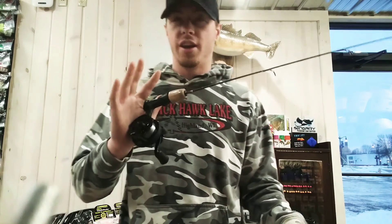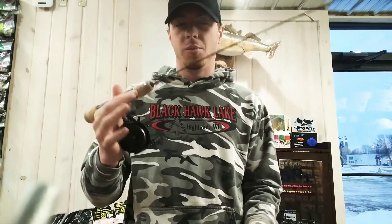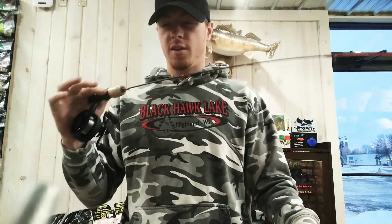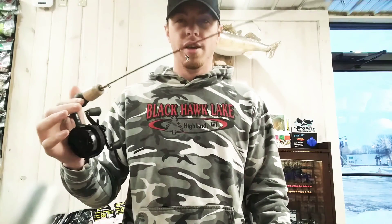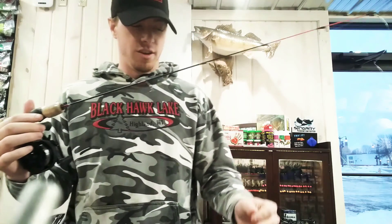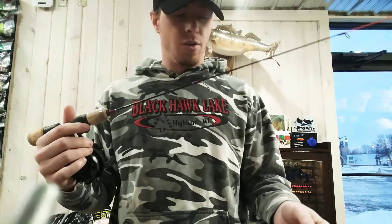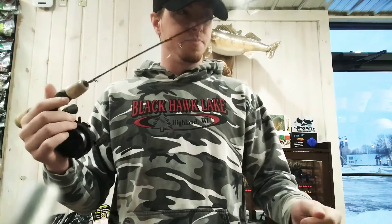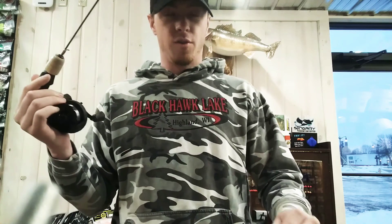I just use the fluorocarbon on here, but you can actually run ice braid on here, put it on a little bit stiffer rod, and use it for jigging walleyes. I have it on a 28 inch noodle frable rod with a really soft tip just for sight fishing, so I don't break the line setting the hook too hard, and it keeps those fish on there with that real small hook.